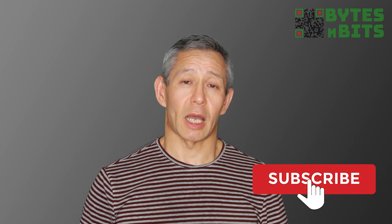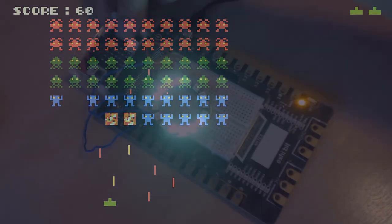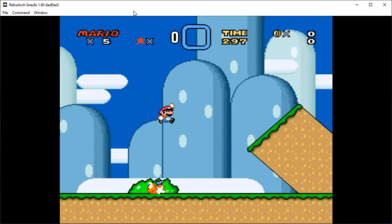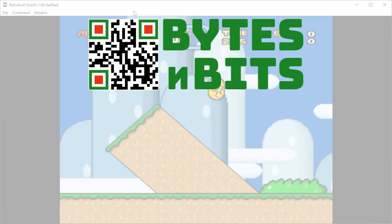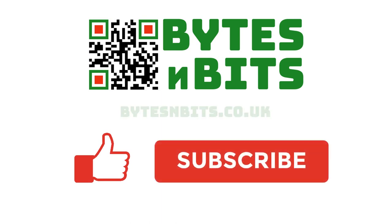So have a look, have some fun, and I will see you soon in some more videos. For more games programming, electronics projects, and retro gaming, please make sure you like this video, subscribe to my YouTube channel, and visit my website.